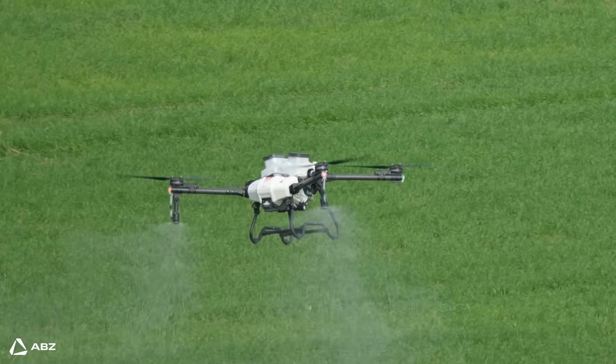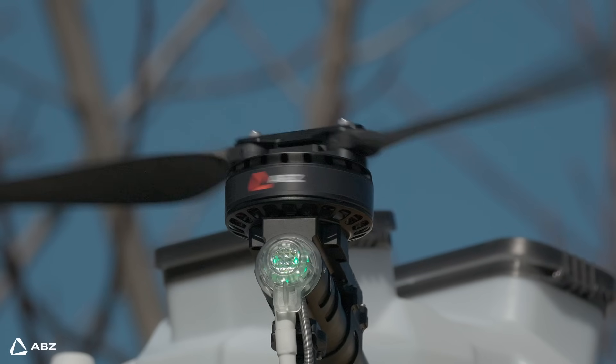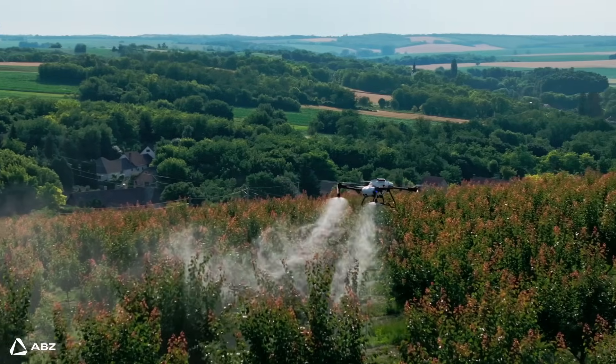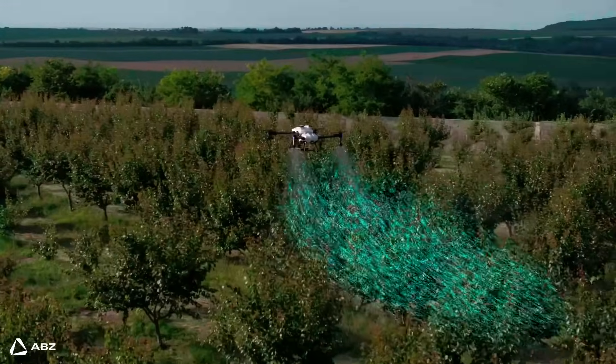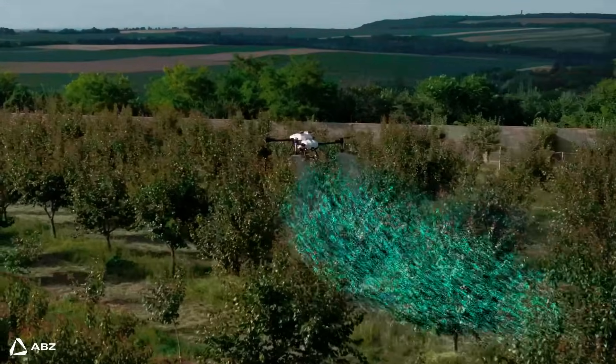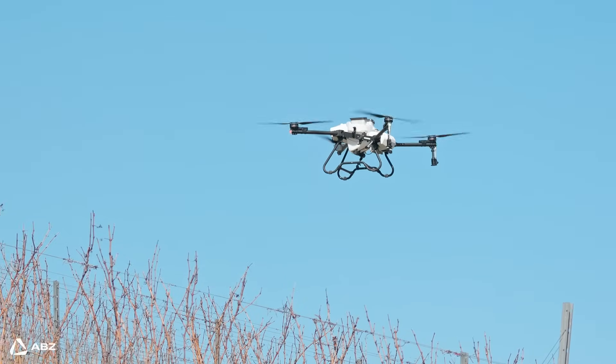However, precise droplet size is only part of the story. The real secret is the airflow generated by the drone's propellers. This optimized downward airflow delivers those droplets directly to the plant's surface, ensuring maximum adhesion. It's this combination of CDA and that targeted airflow that makes drone spraying so incredibly efficient.